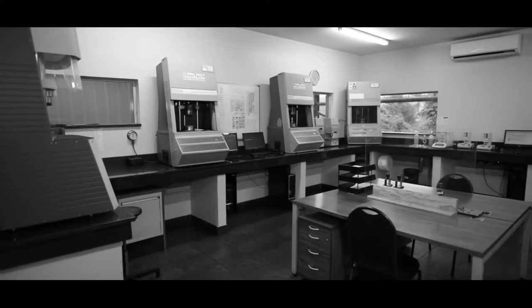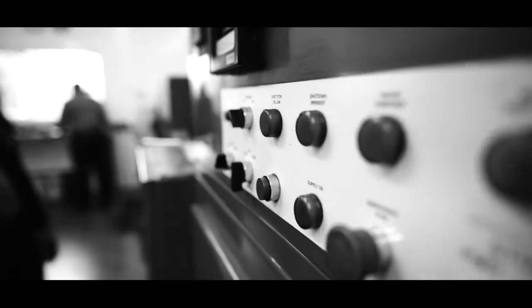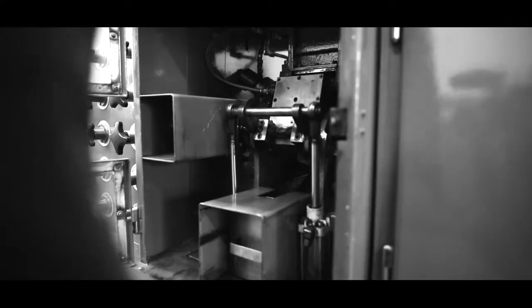Through extensive lab analysis and testing, Nuvo compounds ensure efficiency and durability, with a unique compound developed for each tire layer and application.